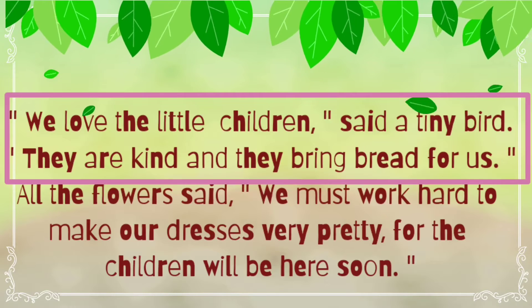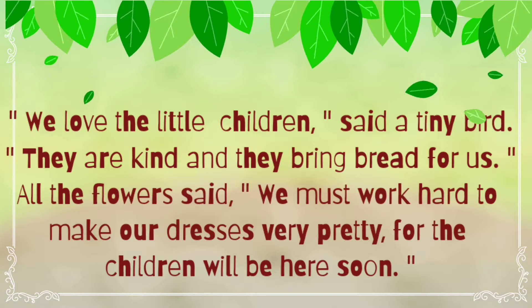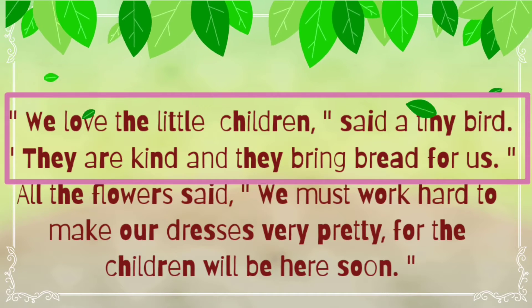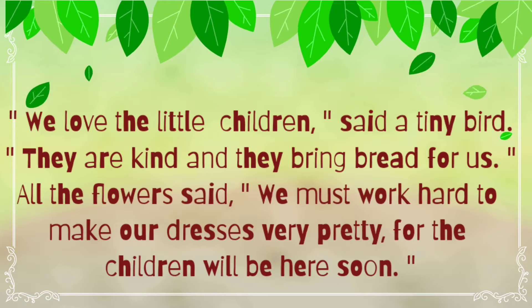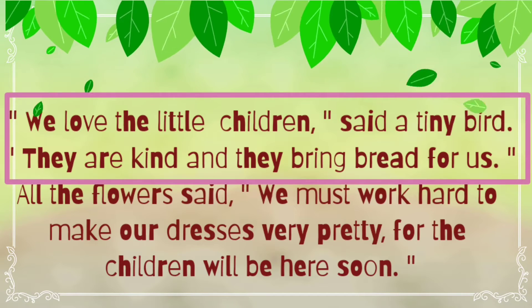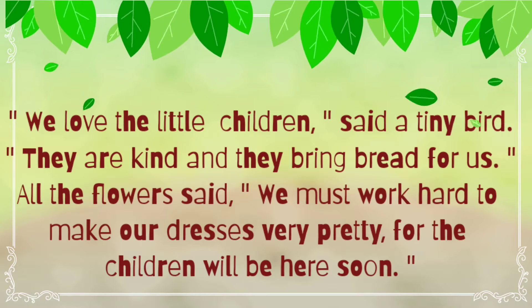We love the little children, said the tiny bird. They are kind and they bring bread for us. The bird is saying that it loves little children because they feel little children are more kind — because they bring bread for them.